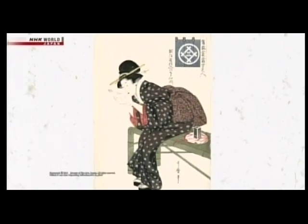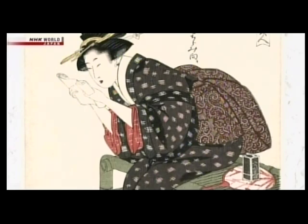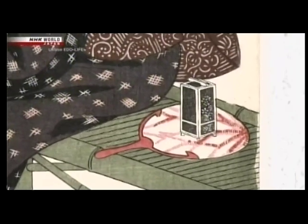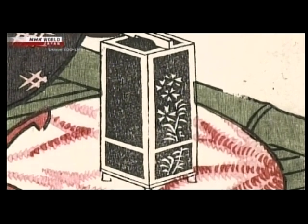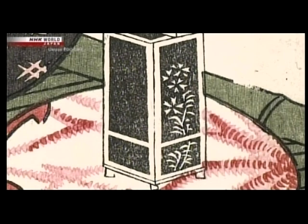A summer scene. A beauty sits cooling in the evening air. The pretty box sitting on her fan is an insect cage — but this is not something that a child carries when chasing after and catching insects. It is a grown-up's little prop, meant to enhance a summer's evening. As evening falls, fireflies placed within would light up, sending a warm glow through the fretwork design.